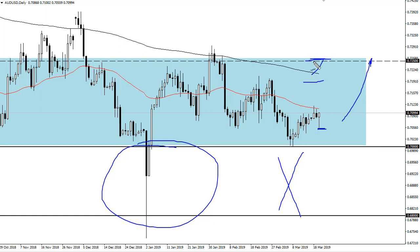72 to 72 and a half is major resistance. Once we clear that, the trend will change longer term. I think right now we're just in a massive accumulation phase. I like buying dips for small gains, eventually building a larger position.